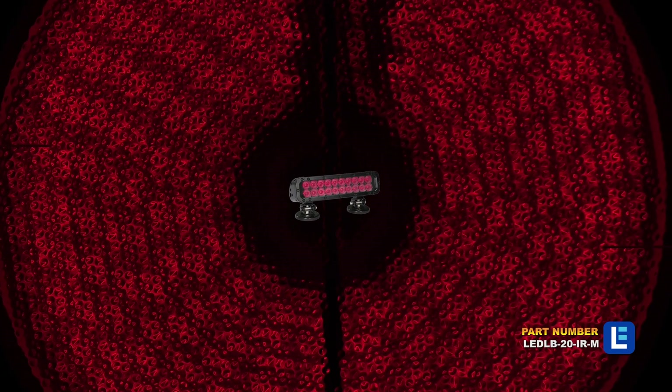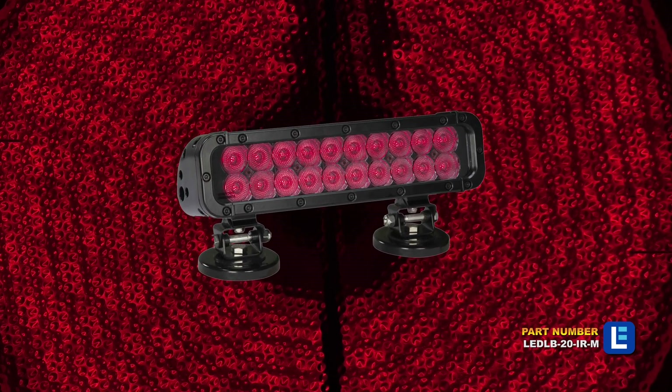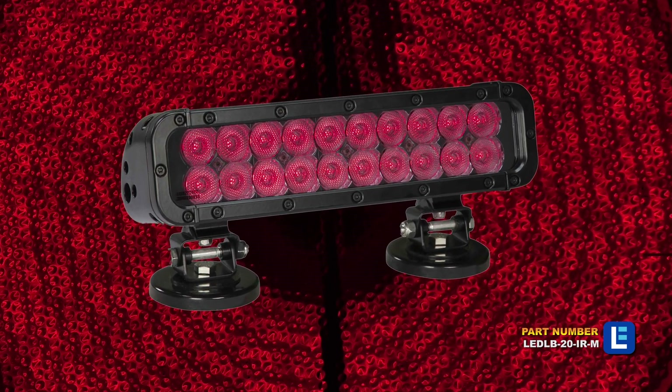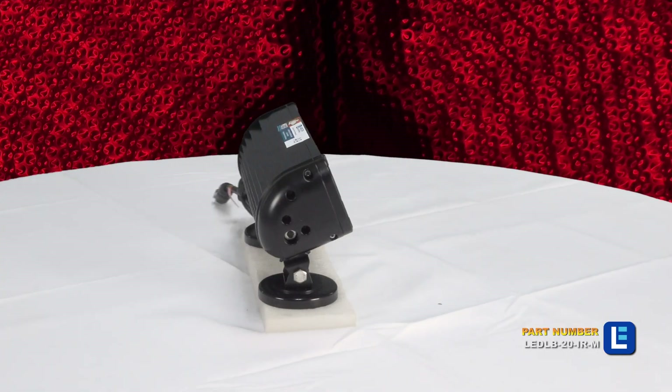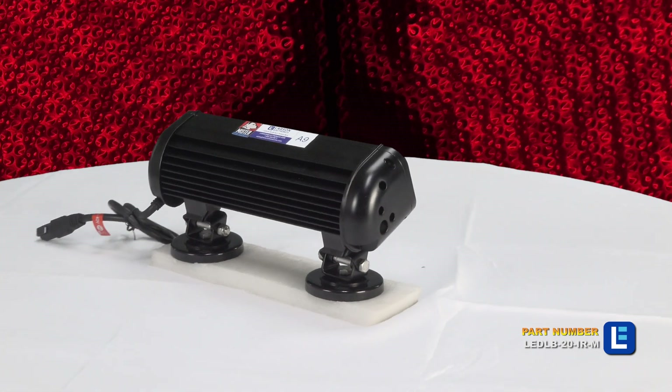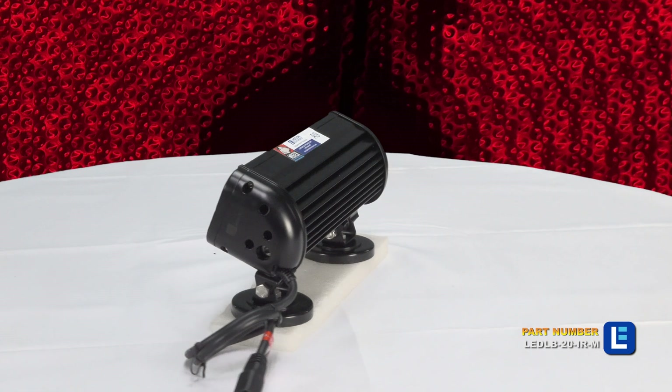The Larson Electronics LED-LB20IRM LED light bar offers high infrared light output in a lightweight, durable, low-profile housing combined with a versatile magnetic mounting system that provides convenience and secure attachment to vehicles, equipment, and any flat metallic surface.